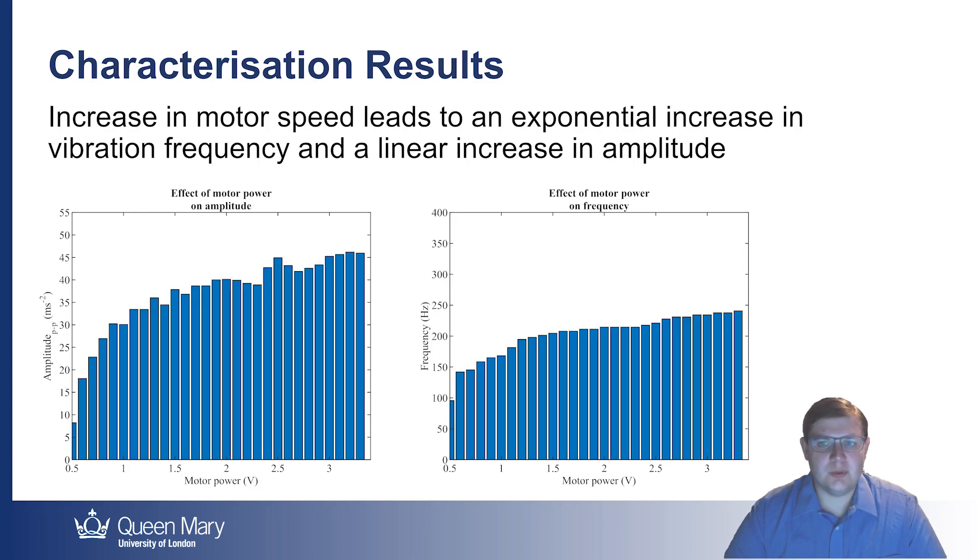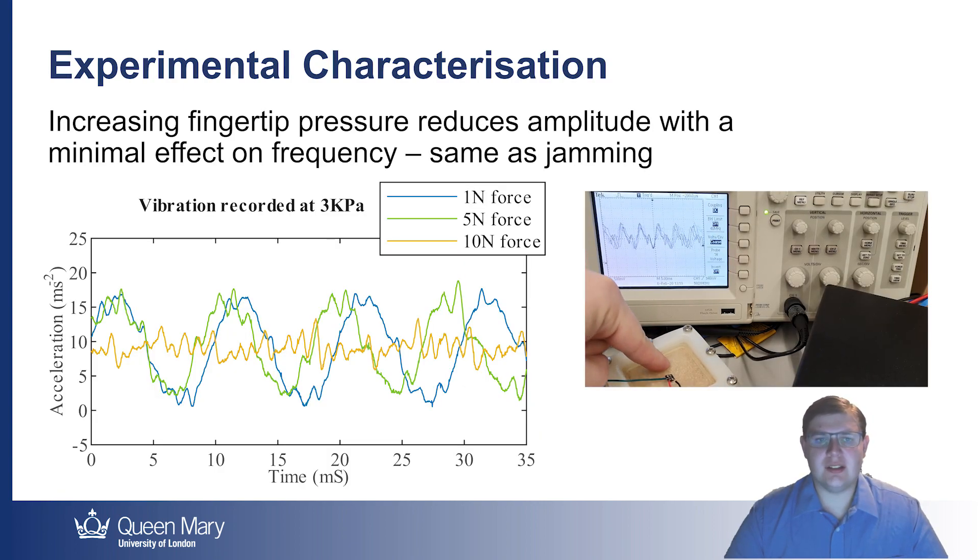We then analysed the effect of motor power. This had an exponential effect on amplitude, but only under low vacuum. Frequency was affected approximately linearly under all pressure levels. The vibrations recorded under fingertip pressure revealed very similar effects to air pressure in terms of frequency, amplitude, and shape.